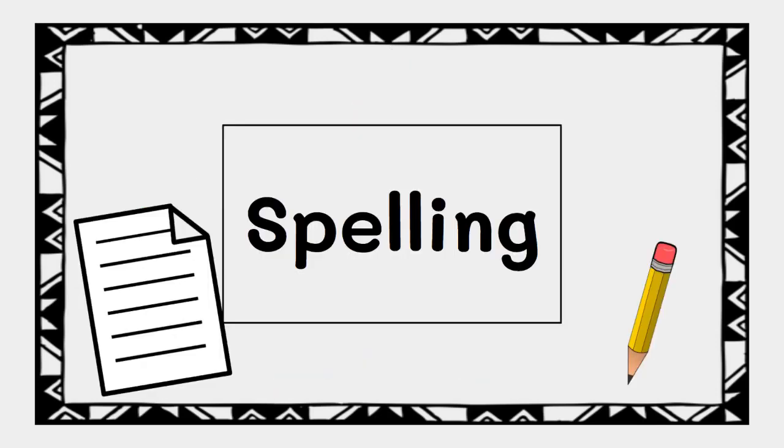Nice work reading. Now we will practice spelling. Get your writing materials ready, or be thinking of the letters you would need to use. We'll spell some together, and then you'll practice on your own.